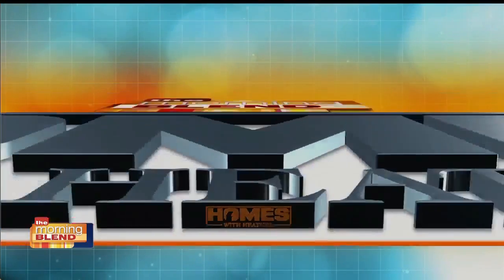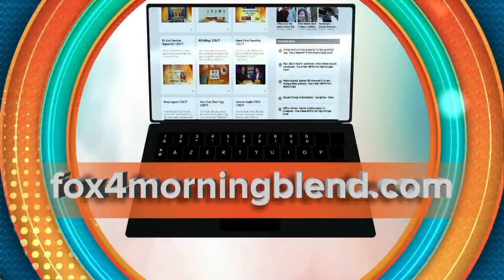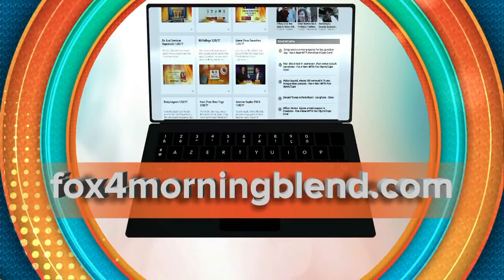Very insightful, thank you so much, Heather. Great to see you as always. If someone wants to learn more about Cain Premier Properties, please go to our website, Cain Premier Properties forward slash Fox 4. And be sure to head online to our website as well — we will have this interview with Heather posted at fox4morningblend.com.